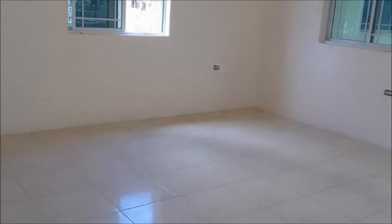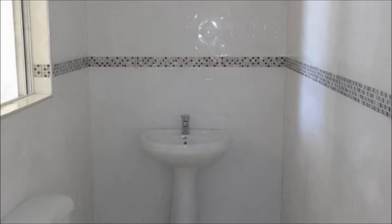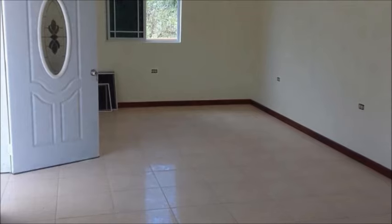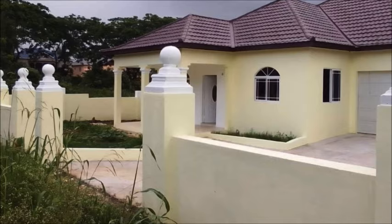The layout consists of a master suite and three separate bathrooms for each room, plus a powder room. It is priced to be sold completed with modern finishes. Make this your home today.